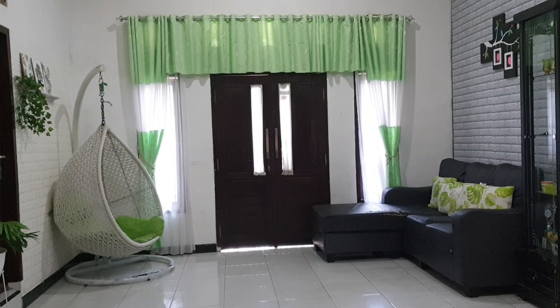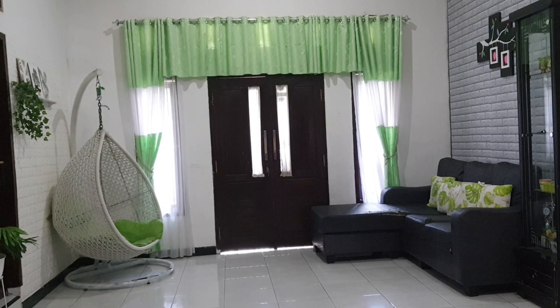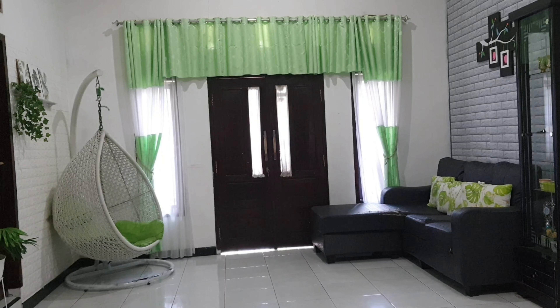Rumah aku itu kebanyakannya ijo, cuma warna-warni juga. Kalau kamar-kamar itu dominan biru. Pokoknya warna-warni gitulah, belum punya warna yang sama.